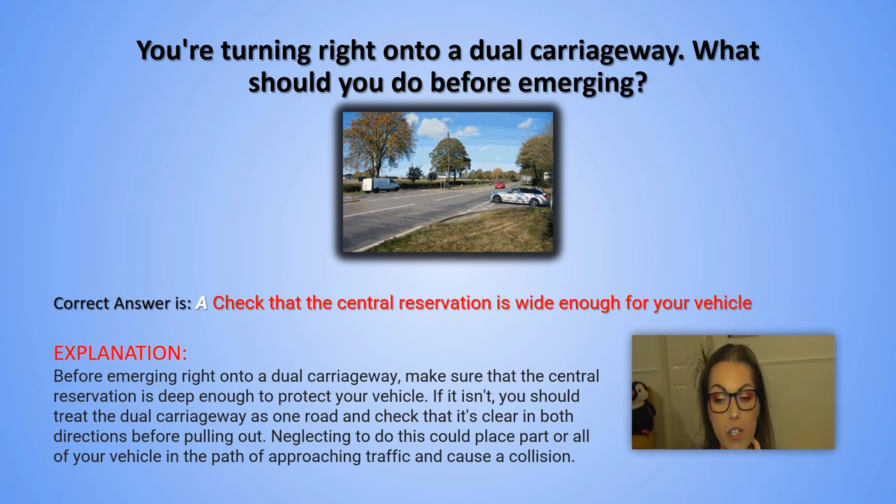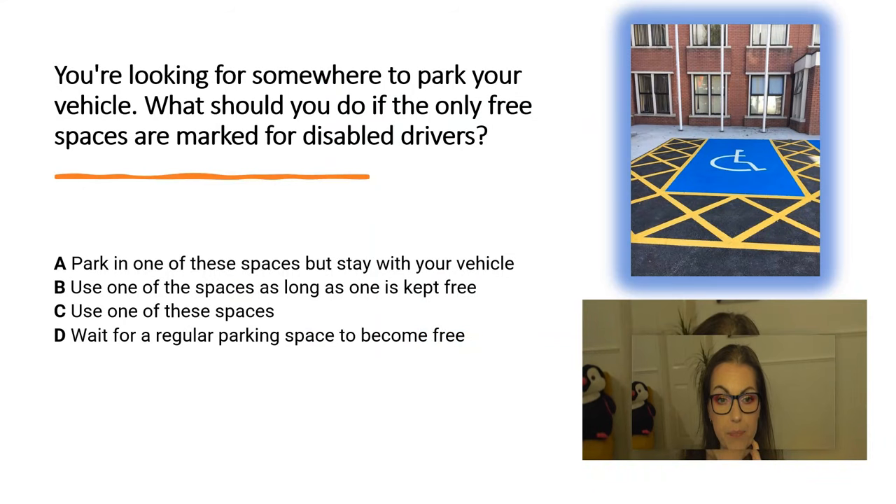The next question: You are looking for somewhere to park your vehicle. What should you do if the only three spaces are marked for disabled drivers? A. Park in one of these spaces but stay with your vehicle. B. Use one of these spaces as long as one is kept free. C. Use one of these spaces. D. Wait for a regular parking space to become free.